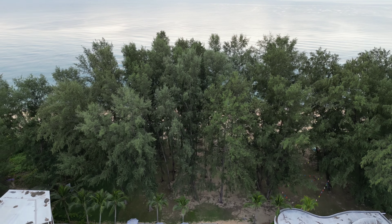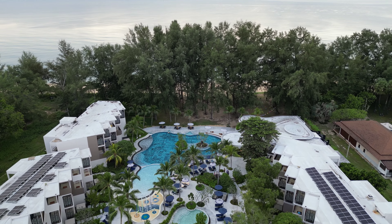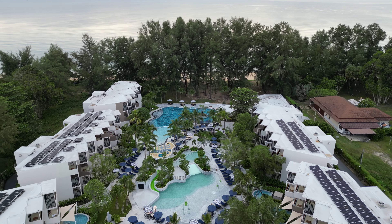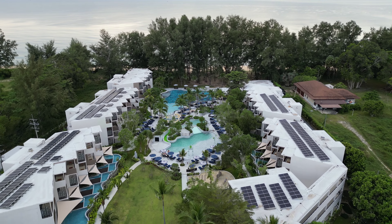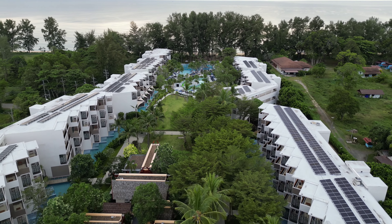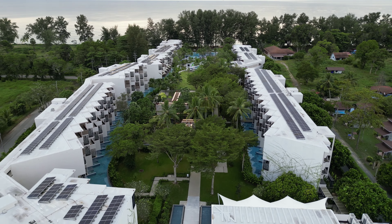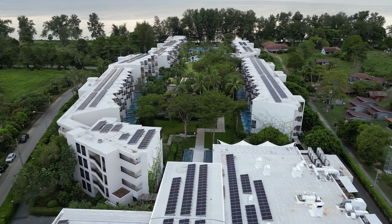I have been to Phuket numerous times, but this is the first time I stayed at Mai Khao Beach. I find the beach to be very pretty, very quiet, very peaceful, and very private. The stay here at Le Meridian Mai Khao Beach was one of my best in Phuket. So if you happen to be in town, do check out this resort.